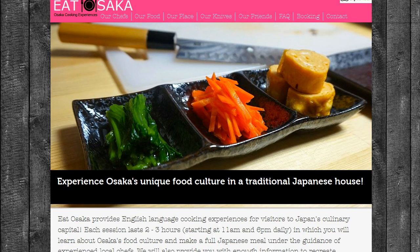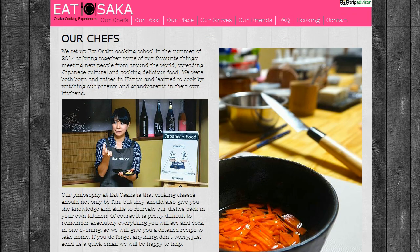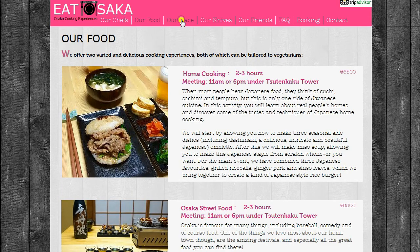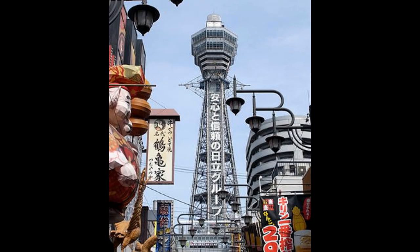Hey guys, this is our video for the English friendly Japan playlist. We thought some of you might be interested in these guys. First of all, they are English friendly. They also have this beautiful old building in Osaka where they teach people how to cook Japanese food. You go there for a couple of hours, they show you how to cook some stuff, and you cook with them.